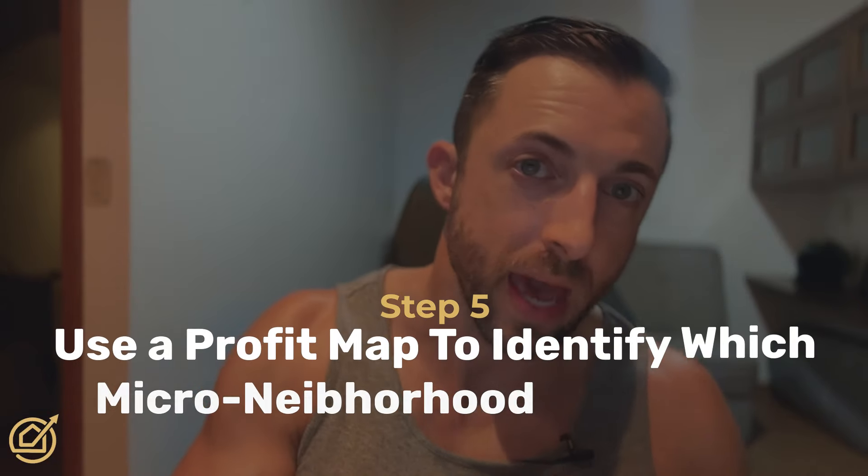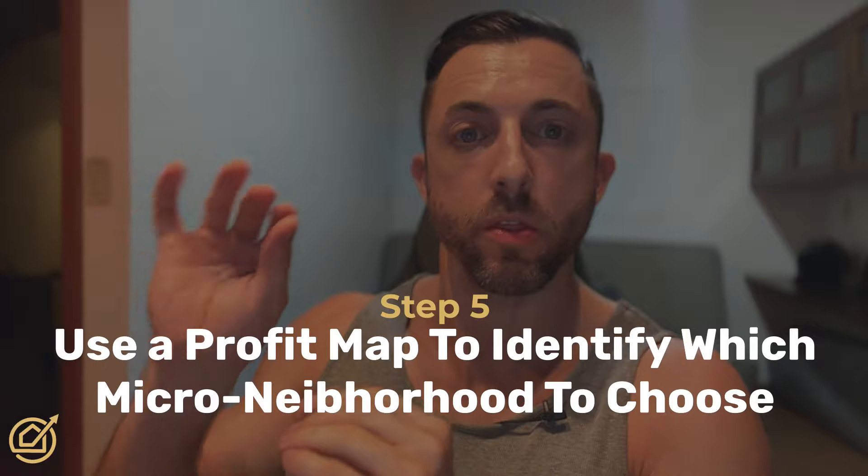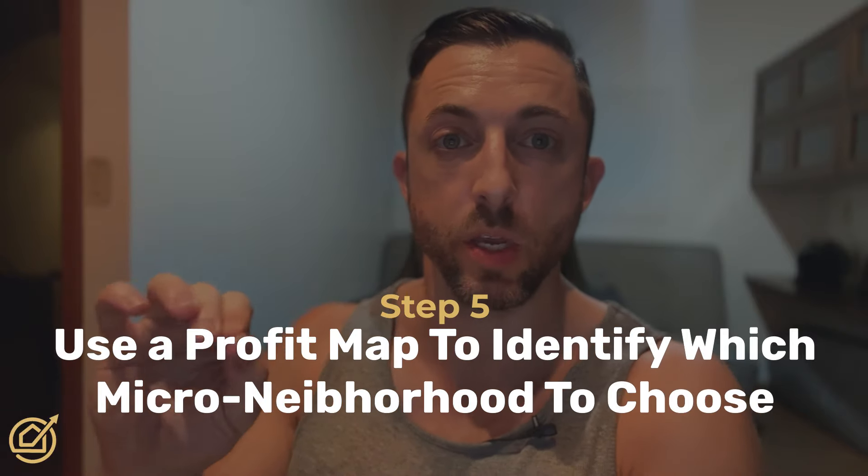Step five is what we're covering in this video: creating a profit map to identify where the most profitable specific areas are. Now we have a market — we know what size of home we want. Where do we want that home to be within the market? Even if you're already familiar with the market, I would still do this step, because you might be surprised to find the most profitable zones or additional profitable zones you didn't even realize were there.